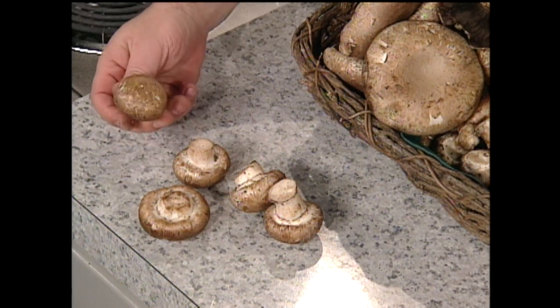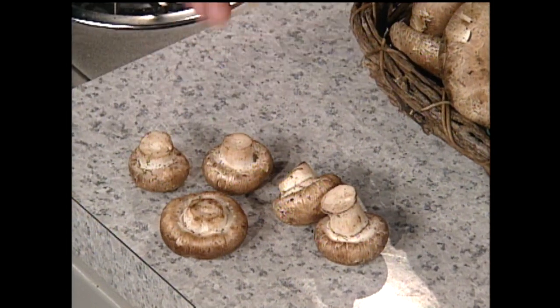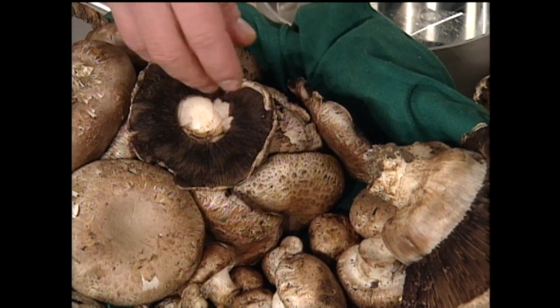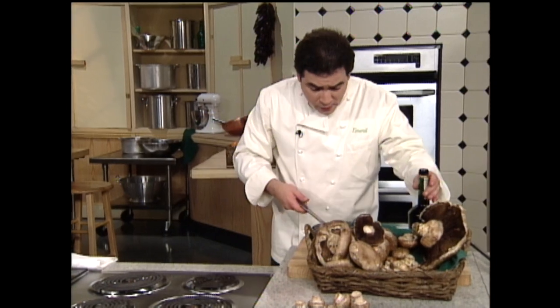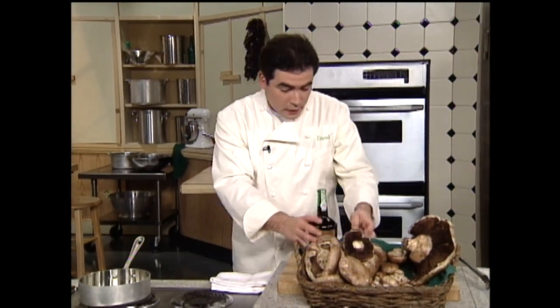Portobellos are just creminis — these are baby portobellos. See, the gill hasn't been exposed yet. Once the gill gets exposed and air begins to aerate in the cap, they wait until the creminis get about this big, then the gill begins and they have the stem, and they cultivate them and send them out — they're fabulous. One of the greatest sellers right now on American menus. Go grab the notebook and pay attention, here we go.